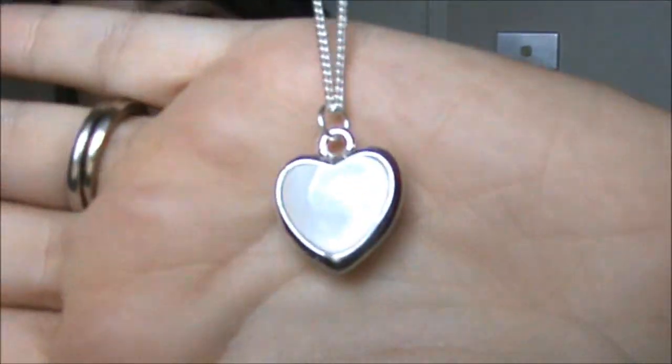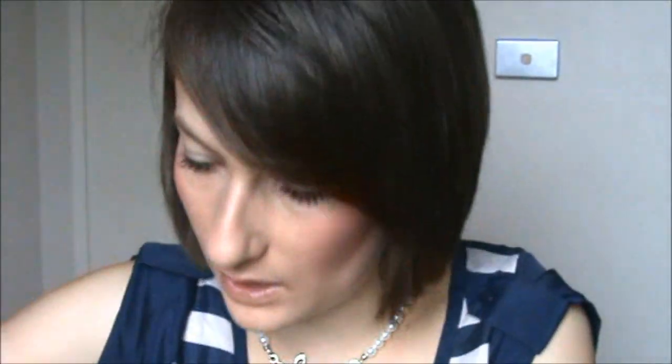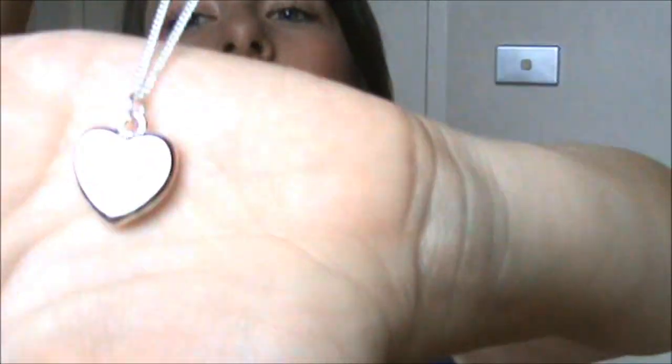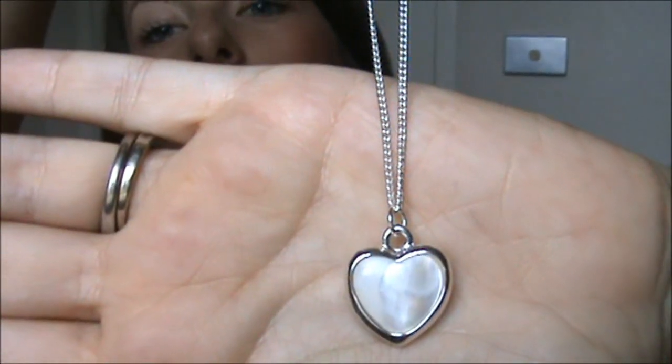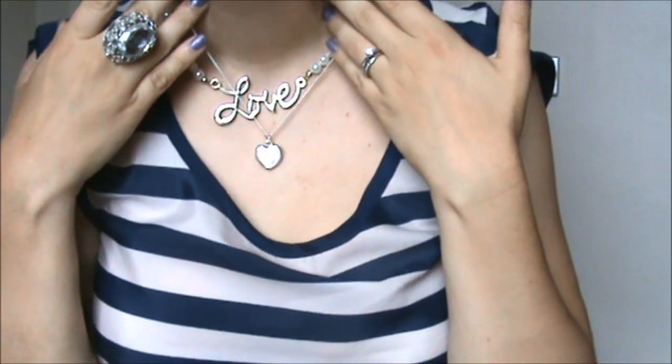And then the sixth item in my six items for $10 was this necklace. This was $10 and it's got a little heart. I don't know what this kind of material is called on the inside — it's like a pearl opal kind of look — on a really fine silver chain. That was pretty too, and it would sort of roughly sit about here.